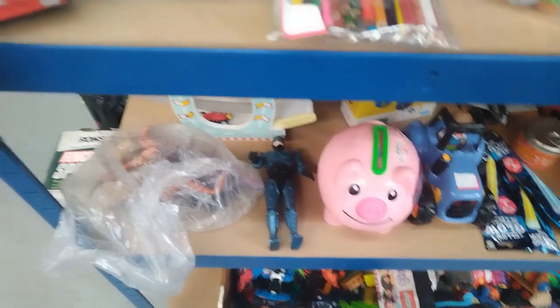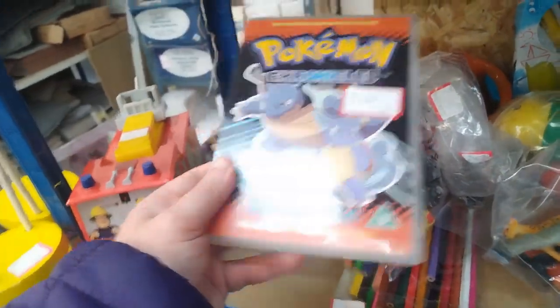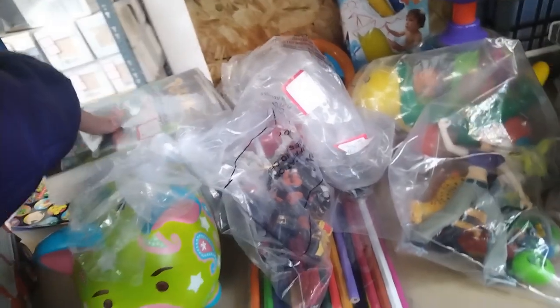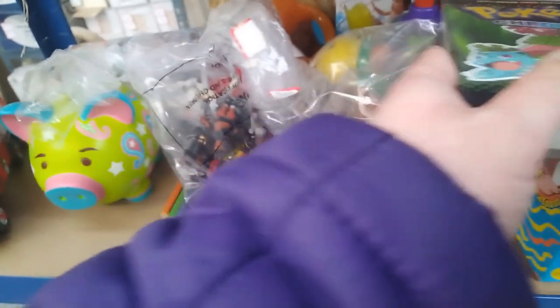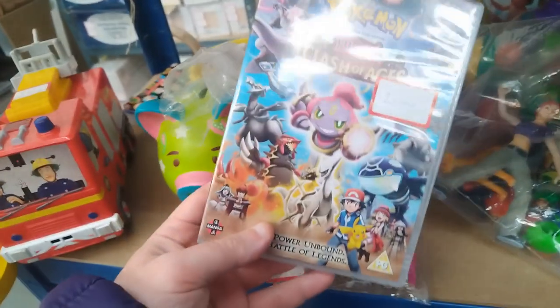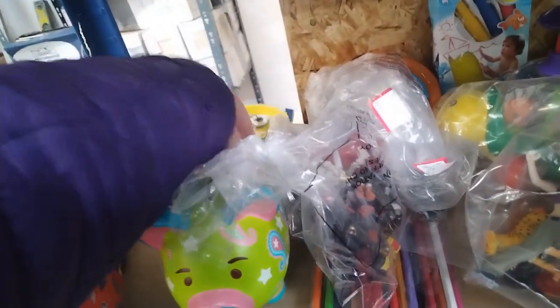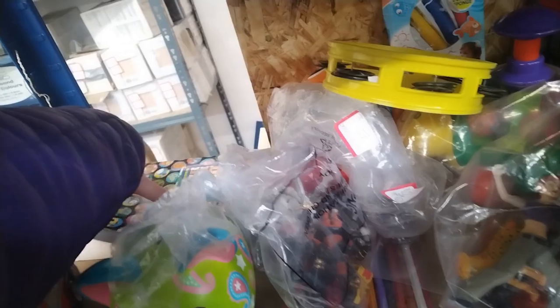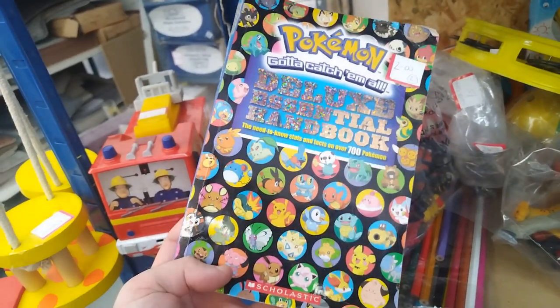On to another charity shop. There's quite a lot of footage from this place because it's a big charity shop. I found some Pokemon Chronicle DVDs for $2.50 - not a bad price at all. Although I'm not really interested in having DVDs, so I left them. Also a Pokemon movie - Clash of Ages. And then this guide booklet to all the Pokemon at the time, like over 700. My fiancée actually has this book, so I left it.